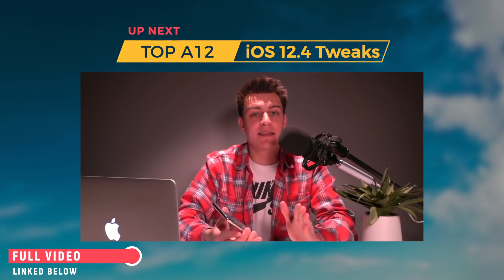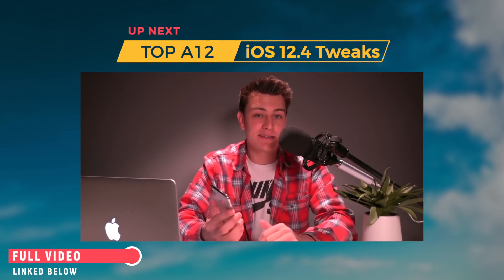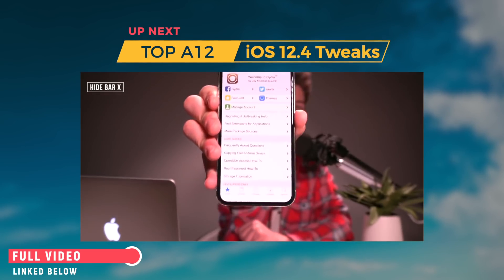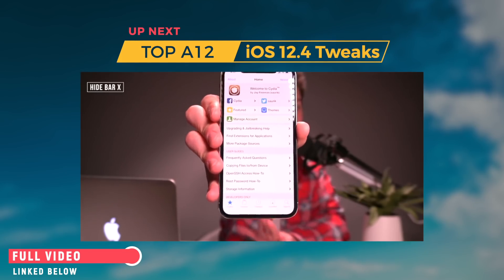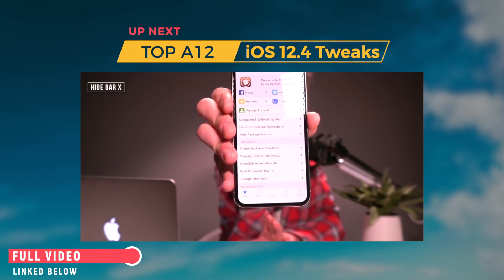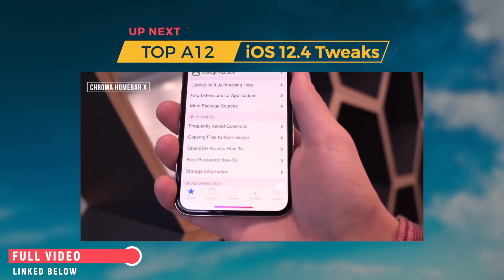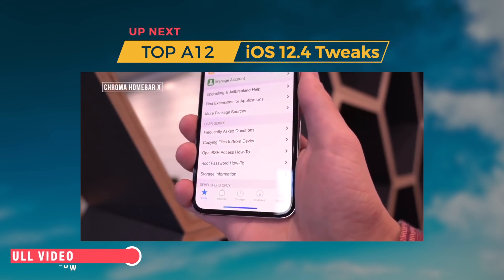When you have tweaks like Bar Emoji installed, one thing you'll need to do is hide the home bar indicator. That's done with a tweak called Hide Bar X. As you can see, the home indicator is just absent — entirely gone. You either love or hate it; I personally find it a waste of space. Another option is Chroma Home Bar, which cycles through a bunch of colors — so if you want the home bar enabled, at least have it colorful and eye-pleasing.